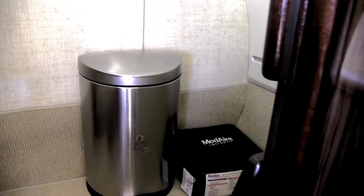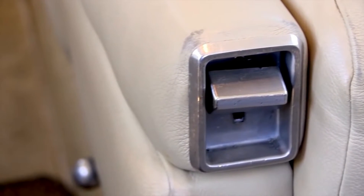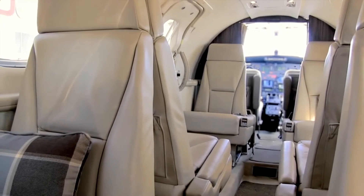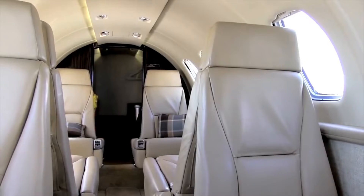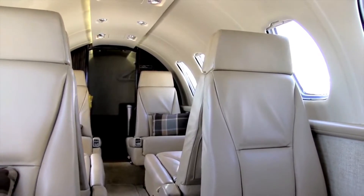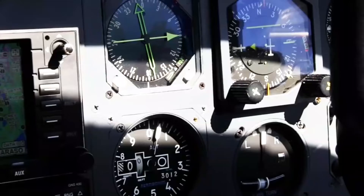The cockpit of the Citation II features 340 degrees visibility and uncomplicated controls for crucial systems such as fuel and de-icing. The cockpit can be designed to be flown by a single pilot, lessening operational costs and providing more flexibility in flight planning.